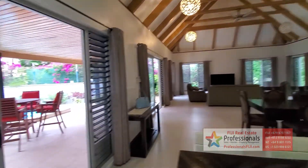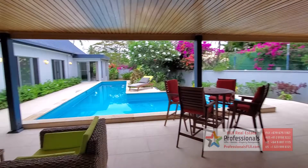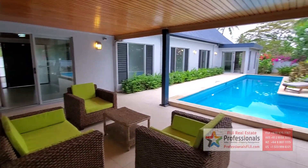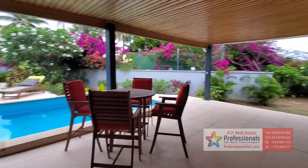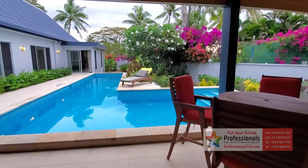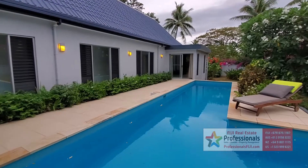Definitely go to professionalsfiji.com or call us at plus 679-999-2051. Let us know straight away that you want this house and we'll lock it up for you. We can also help you get settled in if you need a boat, golf cart buggy, jet skis — all those fun toys that go with the Fiji lifestyle.